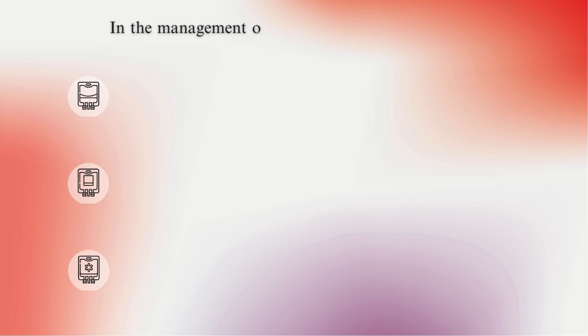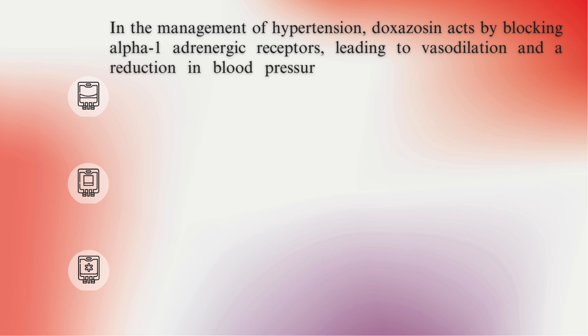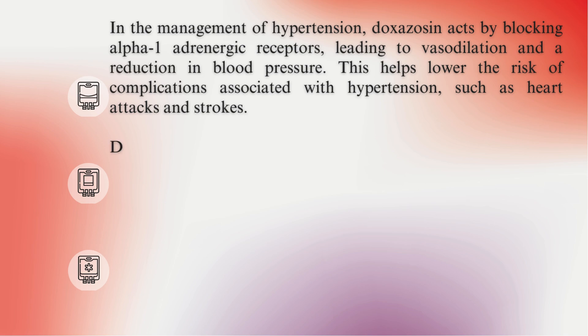Indication. In the management of hypertension, doxazosin acts by blocking alpha-1 adrenergic receptors, leading to vasodilation and a reduction in blood pressure. This helps lower the risk of complications associated with hypertension, such as heart attacks and strokes.